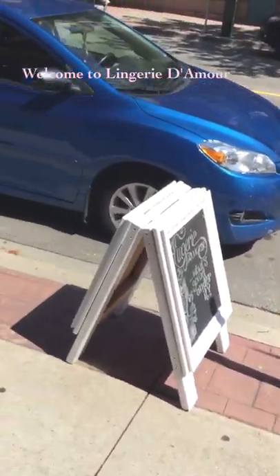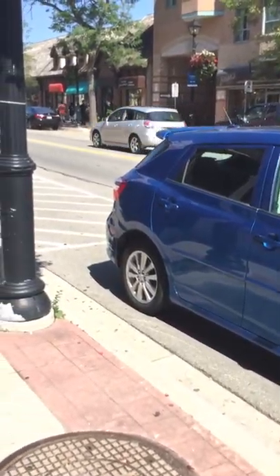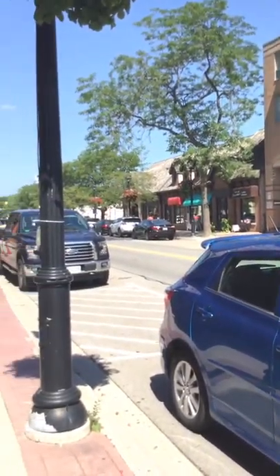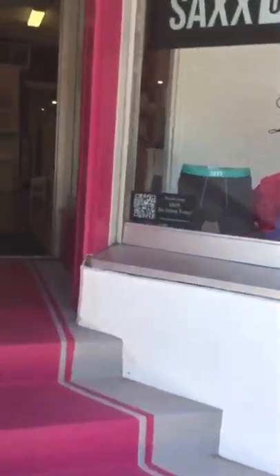It's a beautiful day down here in Burlington, Ontario and we're outside of our lingerie store, De Moore Lingerie. Here's our beautiful store, and if you haven't been in, we'll take you on a little tour of what to expect when you arrive.